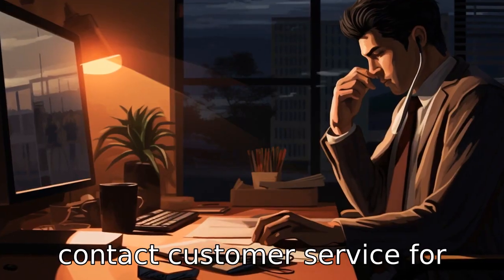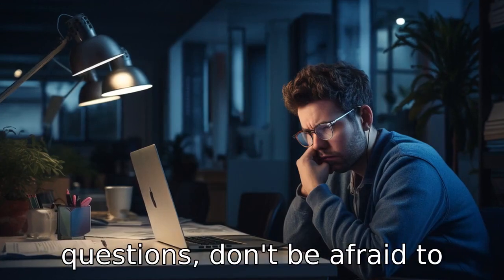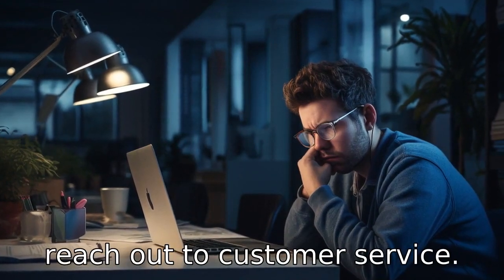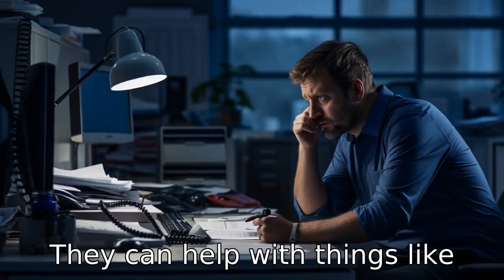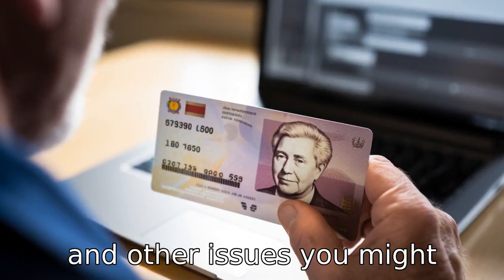Tip 10: Contact customer service for assistance. If you are having trouble with your card or have questions, don't be afraid to reach out to customer service. They can help with things like checking your balance, reporting fraudulent activity, and other issues you might encounter.